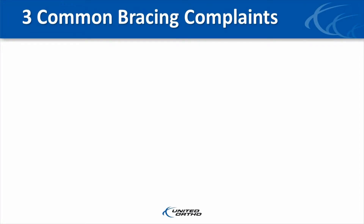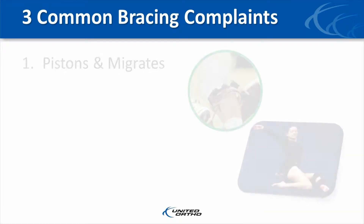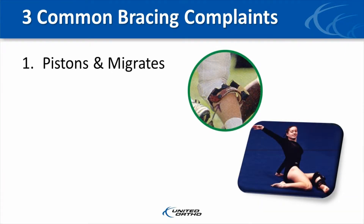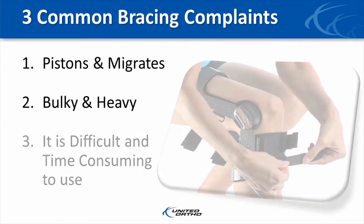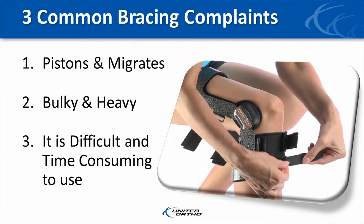We discovered that there are three main reasons why patients don't like or refuse to wear their functional knee braces. The three most common complaints are that their brace: one, pistons and migrates; two, is bulky and heavy; and three, it is difficult and time-consuming to use.